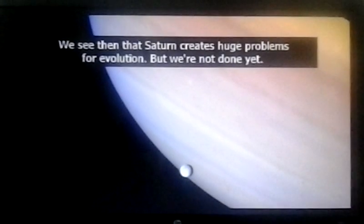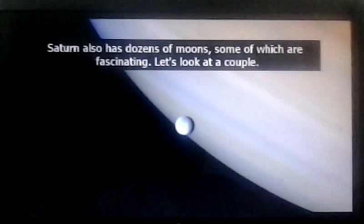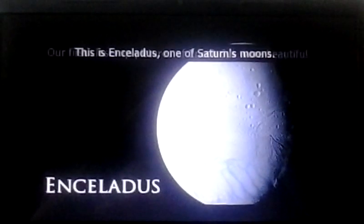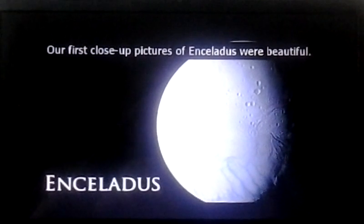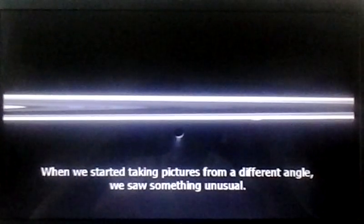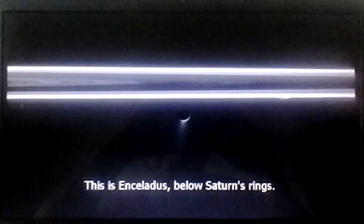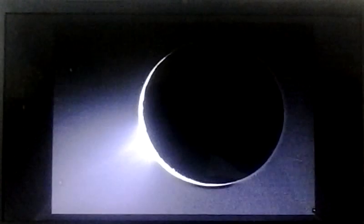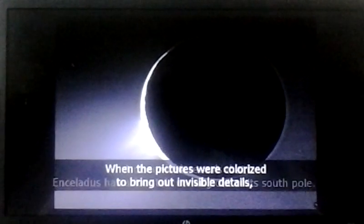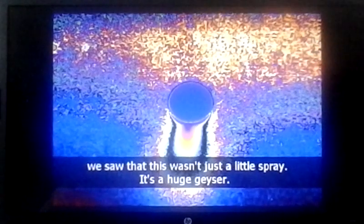We see then that Saturn creates huge problems for evolution. But we're not done yet. Saturn also has dozens of moons, some of which are fascinating. This is Enceladus, one of Saturn's moons. Our first close-up pictures of Enceladus were beautiful, but nobody expected what would come next. When we started taking pictures from a different angle, we saw something unusual — Enceladus, below Saturn's rings, has a faint smudge below it. A closer look reveals that Enceladus has a fountain coming out of its south pole. When the pictures were colorized to bring out invisible details, we saw that this wasn't just a little spray — it's a huge geyser.